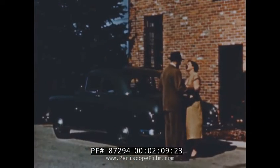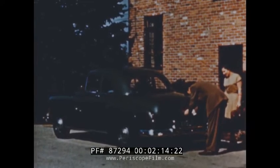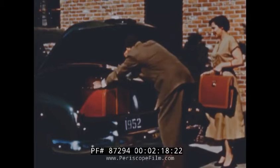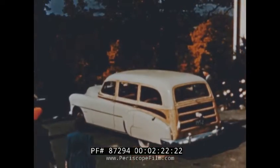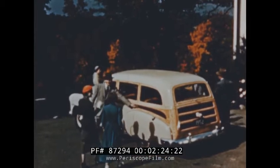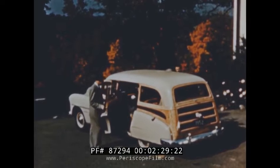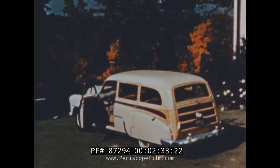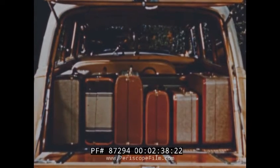The Starline Business Coupe has been designed with salesmen in mind — practical and smart. Plenty of carrying space behind the seat and in the extra big luggage compartment. And the real all-purpose model is the Chevrolet Station Wagon. Its all-steel body with four doors is beautiful, quiet and easy to care for. Eight can ride in it comfortably, or take out the back seats and have the carrying capacity of a light truck.